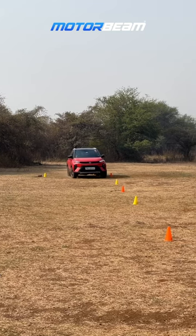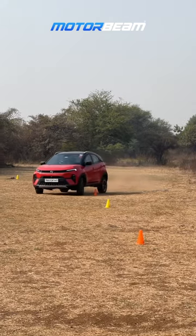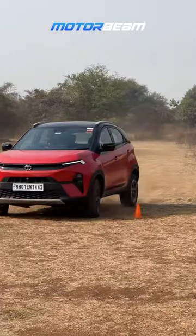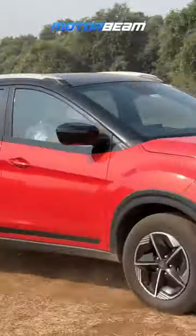The Tata Nexon of course is a tall car, but this car offers a very good balance of ride and handling, and its body stability is also very nice, so overall it is a fun-to-drive vehicle.